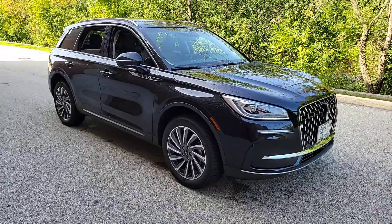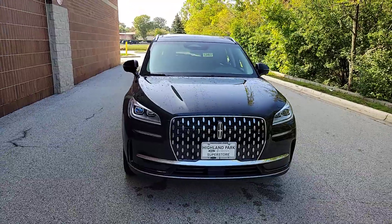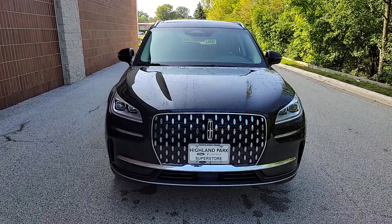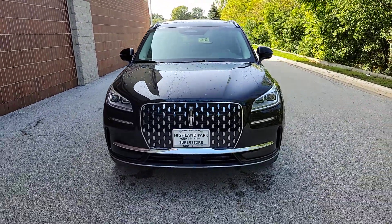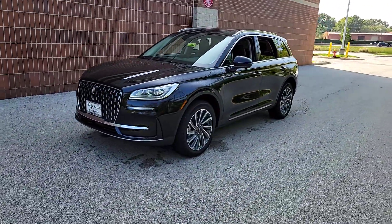Enjoy the view of this 2023 Lincoln Corsair. Here's a handsome, capable Lincoln Corsair — the high-end compact SUV that prioritizes luxury and security while it handles every task with ease.